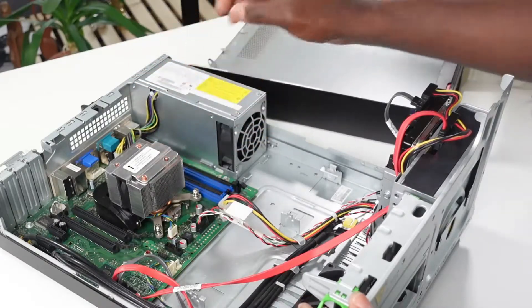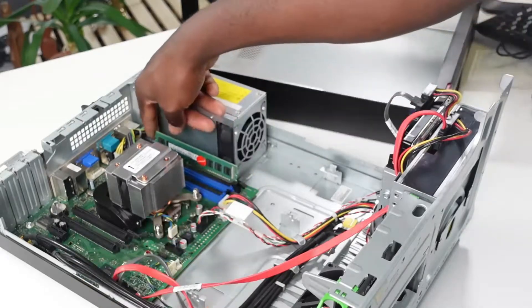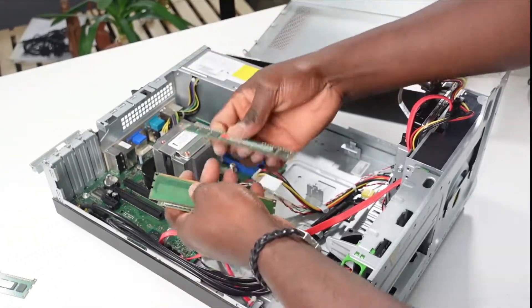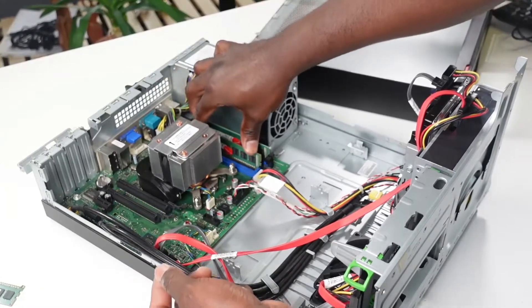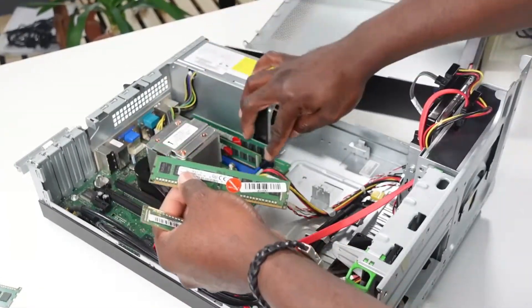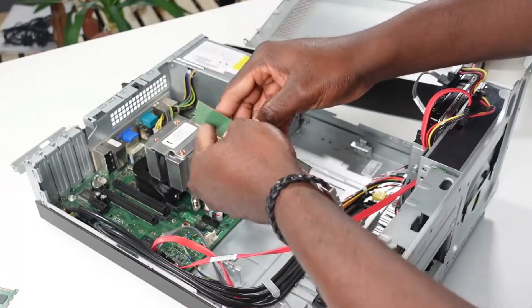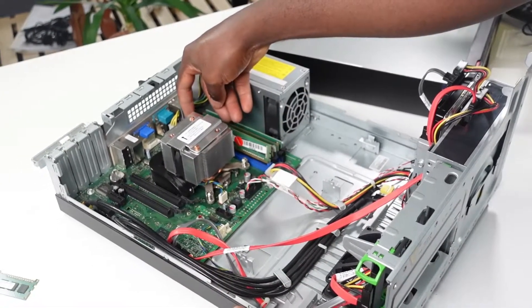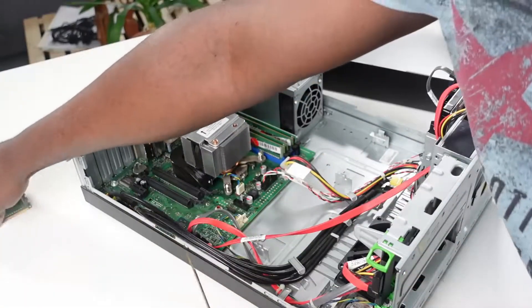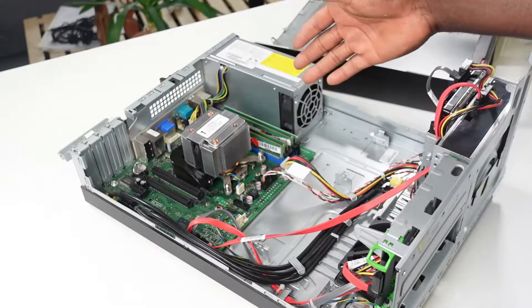I'm going to populate the RAM slots with 16 gigabyte DDR3 RAM. I've got Samsung here — excellent quality. I'm going to slot that in: that's one, that's two — that's 8 gigabytes — and three, and that's the fourth one. So that's it, we've got 16 gigabytes installed.